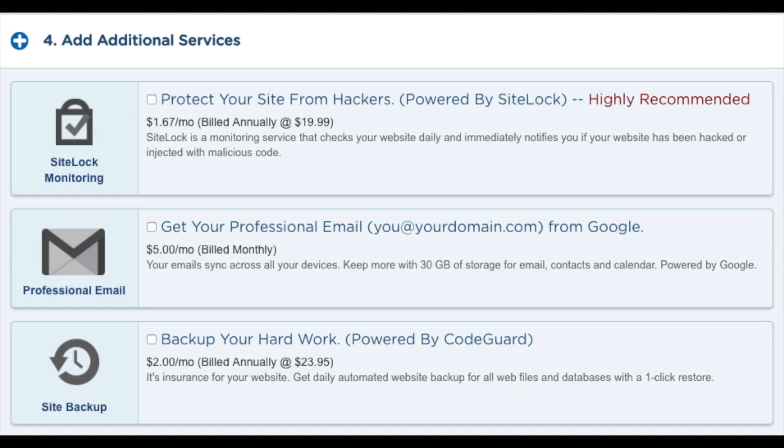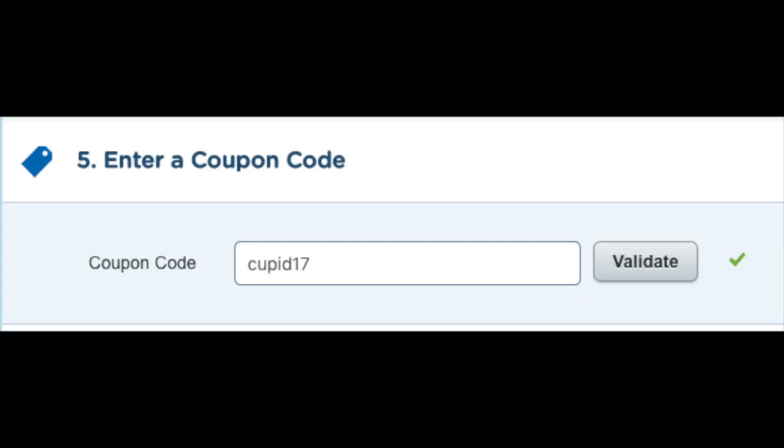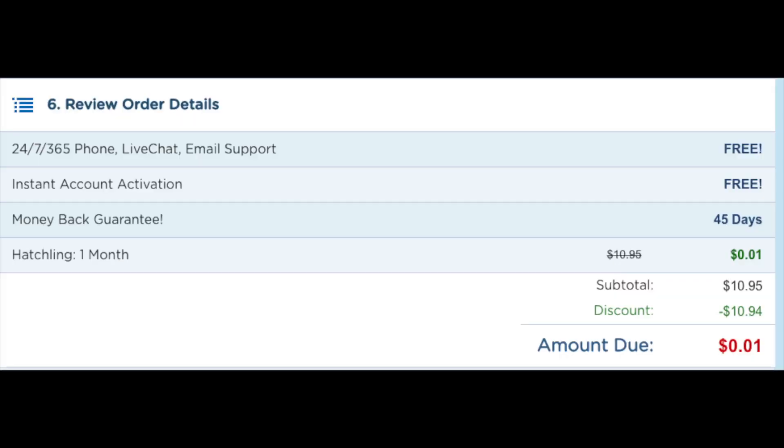Next you will see HTTPS SSL certificates. In order to get this you have to have the Baby hosting plan or above. An SSL certificate protects sensitive customer information. The next section is where you can add a coupon code. If you want to receive Hostgator hosting for a penny for a month, just type in cupid17 and click validate. You will see your hosting now says one penny — this amount might be different if you're adding a domain name or have additional services selected.